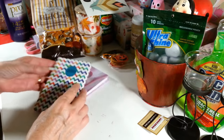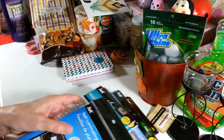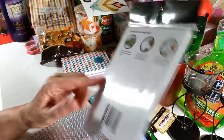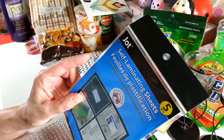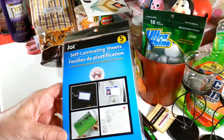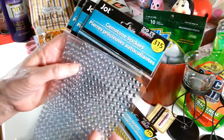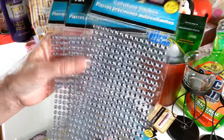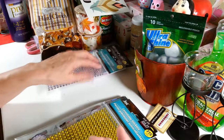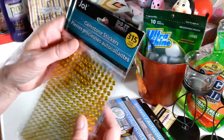I grabbed a five-pack of self-laminating sheets — I have a few things to laminate and some craft room ideas for them. I haven't seen these at my Dollar Tree in a while but they had tons of them right now, probably stocked up for back to school. I also found gemstone stickers — the clear ones are hard to find, so I grabbed the only three packs they had. I also picked up two packs of yellow ones since I didn't have much of that color.